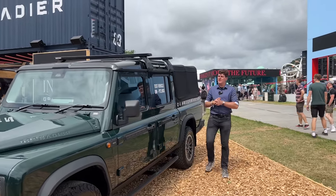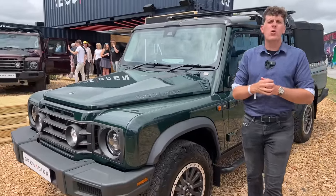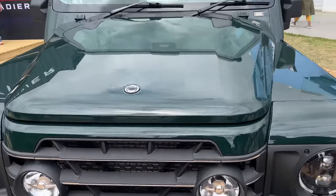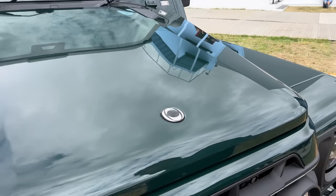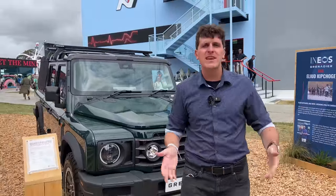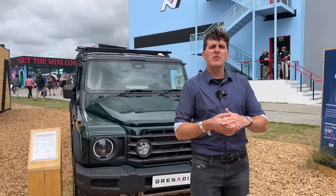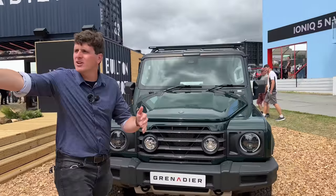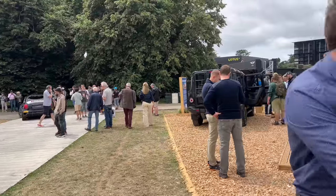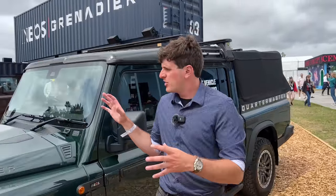We are taking a look at the world debut of the INEOS Grenadier Quartermaster, an all-new pickup truck from INEOS, an English company based in the UK. The Grenadier is coming to US shores shortly, and this is our first look at the Quartermaster. We are at the Goodwood Festival of Speed near Chichester in the UK, where INEOS has chosen to make the official reveal of the Grenadier.